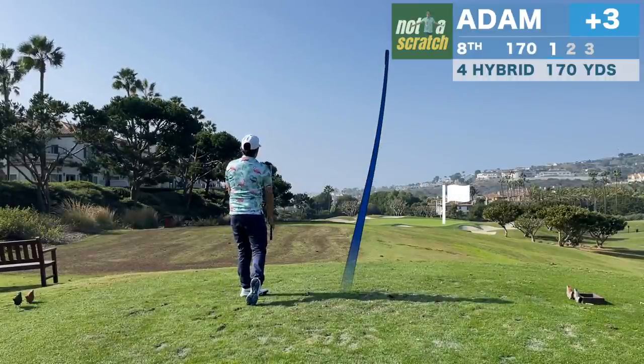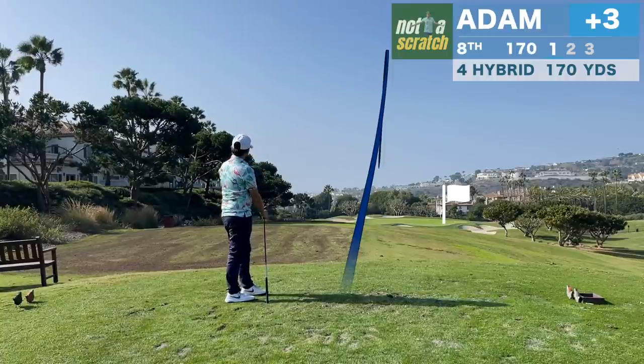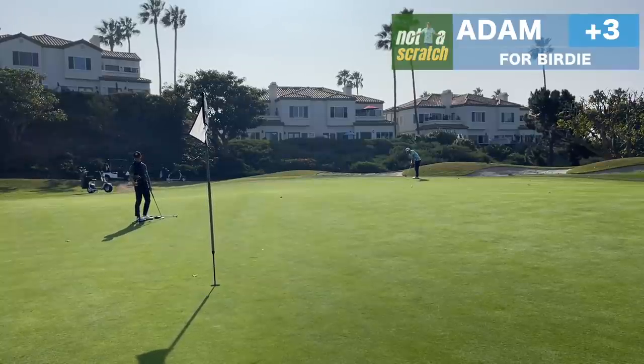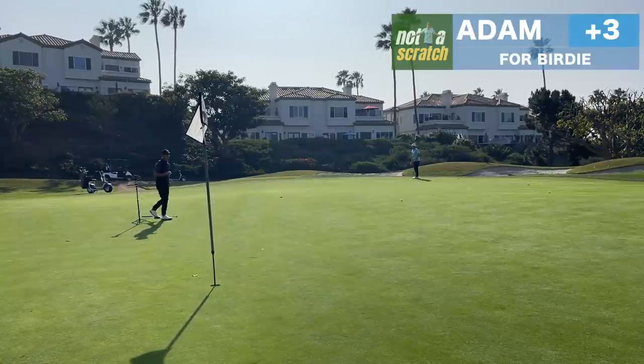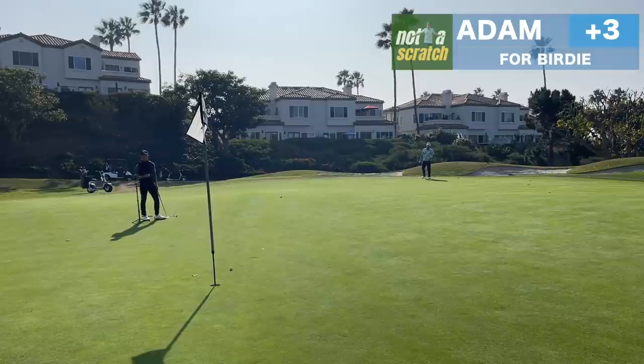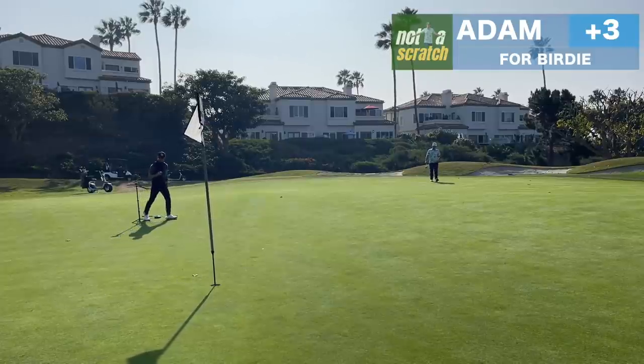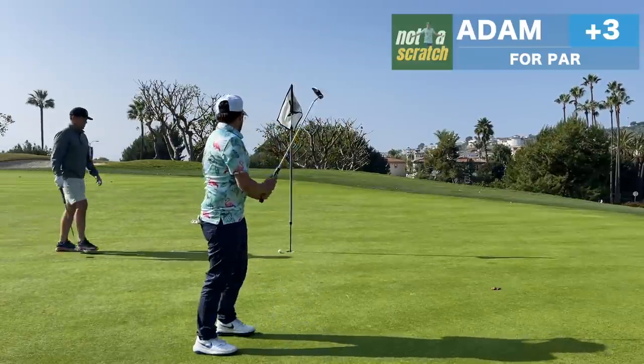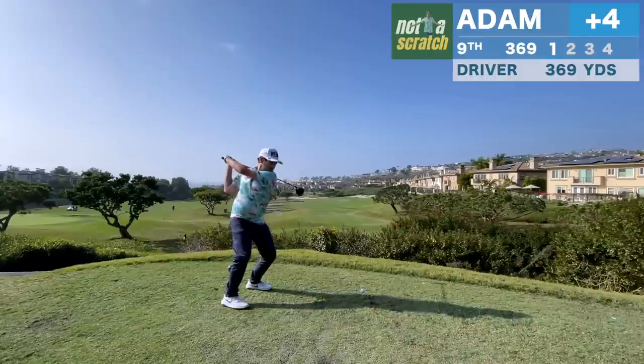We're playing straight into the wind now and that's a sucker pin if I've ever seen one. I aim for the middle of the green but unfortunately miss all the way in the back left. We would call this three-putt territory and I would have liked to have done a bit better with my first putt. That's another putt I thought would have it and we've missed quite a few of those today.